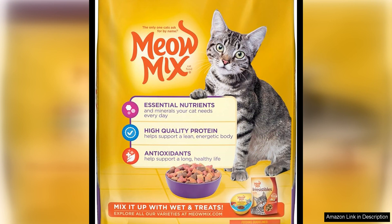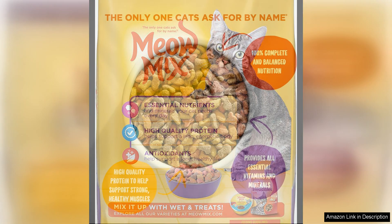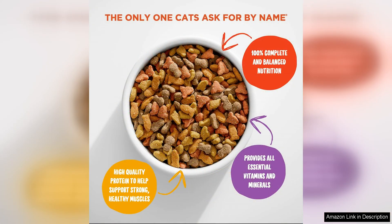One of the things I appreciate most about this cat food is the variety of flavors and textures it offers. My picky eater never gets bored with this food, as it includes a mix of flavors like chicken, turkey, salmon, and ocean fish. The blend keeps her interested and excited for mealtime, which is a plus for me.